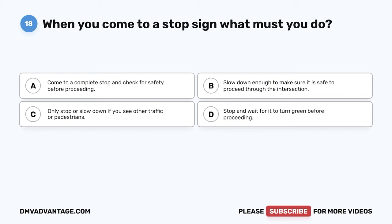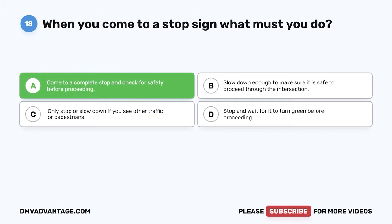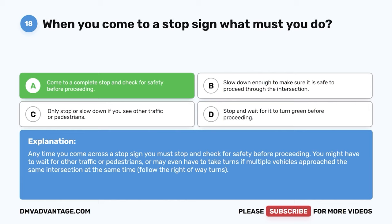Question 18. When you come to a stop sign, what must you do? A. Come to a complete stop and check for safety before proceeding. B. Slow down enough to make sure it is safe to proceed through the intersection. C. Only stop or slow down if you see other traffic or pedestrians. D. Stop and wait for it to turn green before proceeding. The correct answer is A. Come to a complete stop and check for safety before proceeding. Any time you come across a stop sign you must stop and check for safety before proceeding. You might have to wait for other traffic or pedestrians, or take turns if multiple vehicles approach the same intersection at the same time. Follow the right-of-way rules.